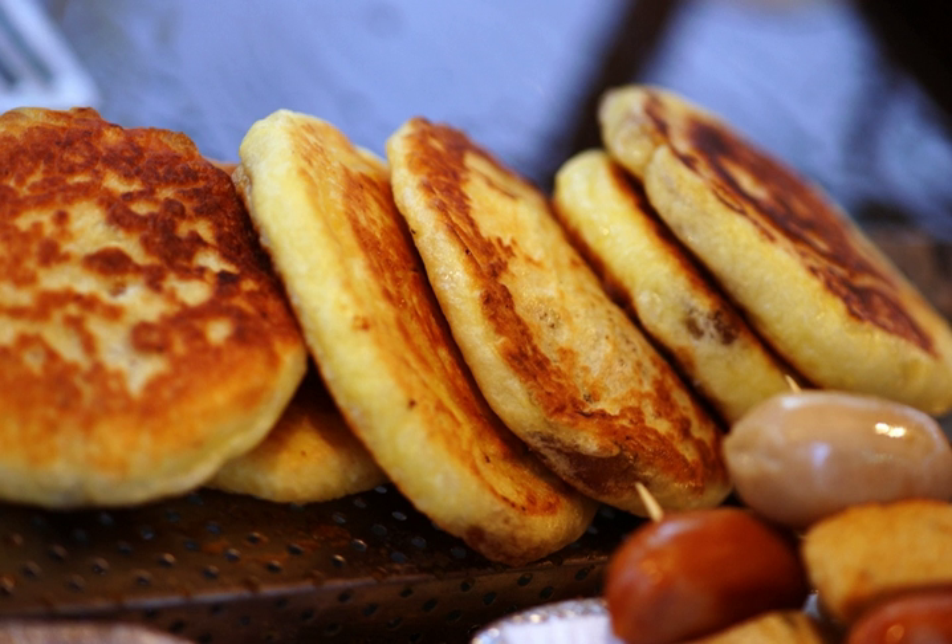Hatook is usually eaten during the winter season. Due to its high sugar content, a single Hatook may have as many as 230 calories.